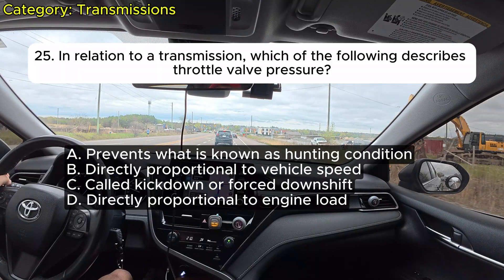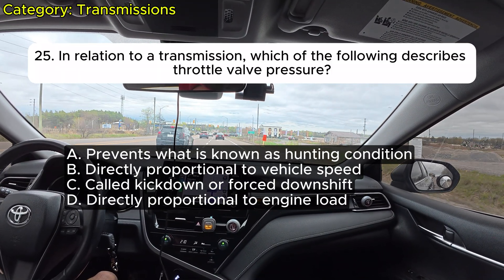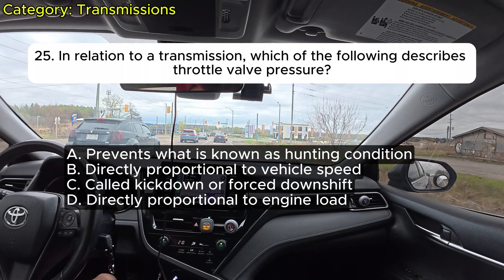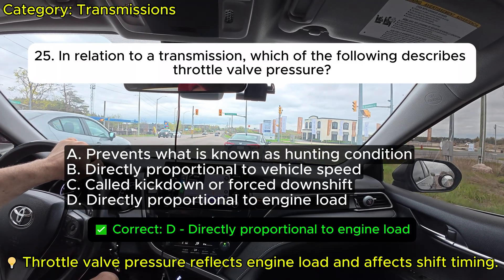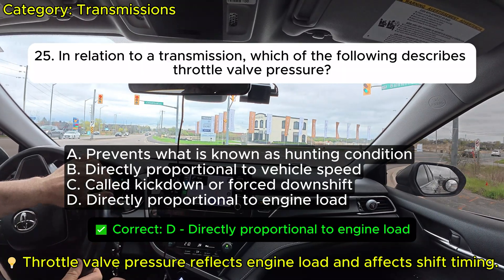Question 25: In relation to a transmission, which of the following describes throttle valve pressure? A. Prevents what is known as hunting condition. B. Directly proportional to vehicle speed. C. Called kickdown or forced downshift. D. Directly proportional to engine load. Correct: D.